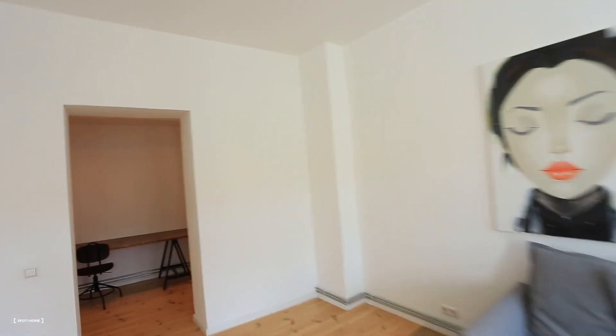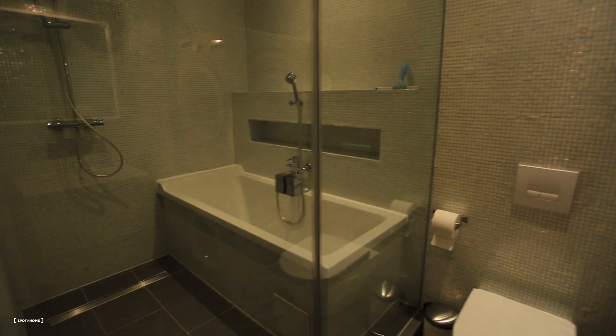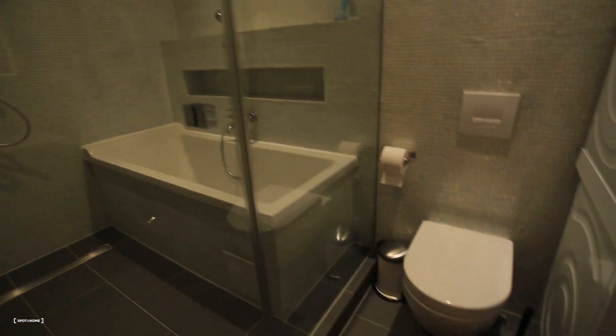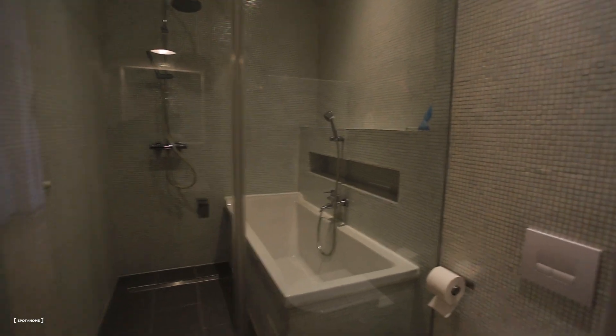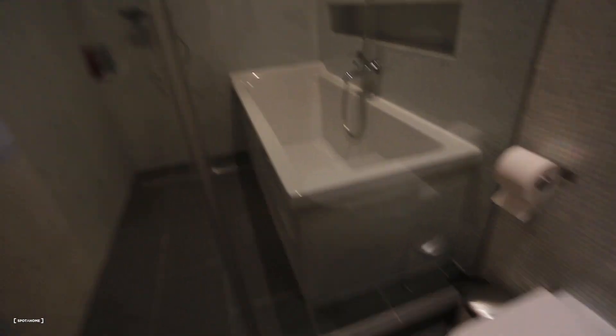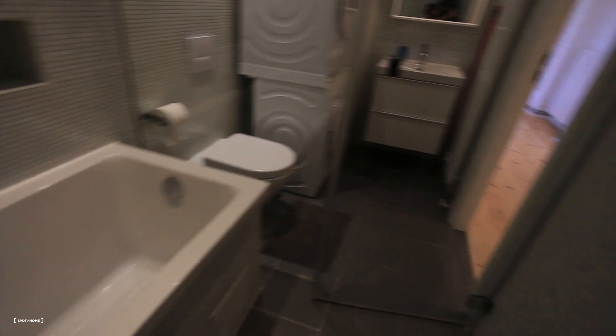And now we are going to the bathroom. So we enter the bathroom here. You guys can see we have a shower, bathtub, toilet, washing machine, dryer, and sink. Very good, lots of space also. Let me show you another view — let's step inside the shower. Very nice with lots of space.